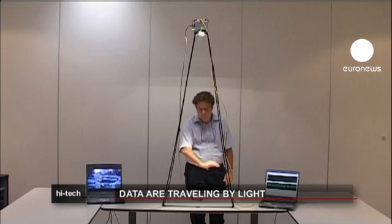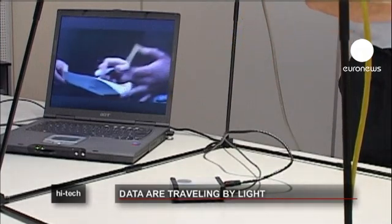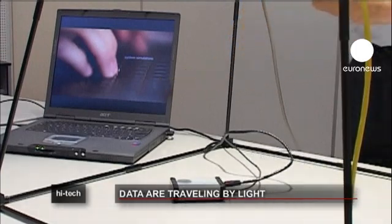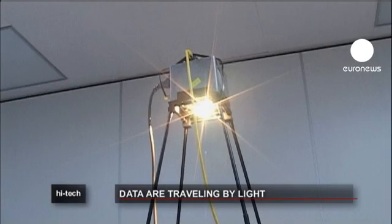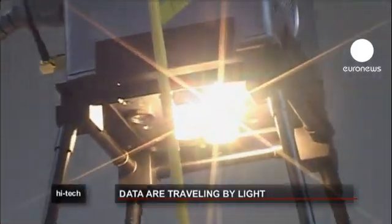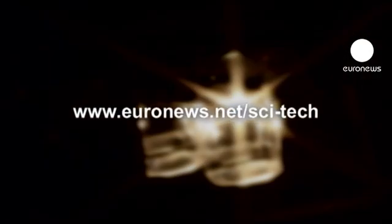But light technology is not without its drawbacks either. When the light source is interrupted, the data transfer is immediately stopped. Scientists are hopeful, however, that within two or three years, professional and industrial versions of this technology will be available.